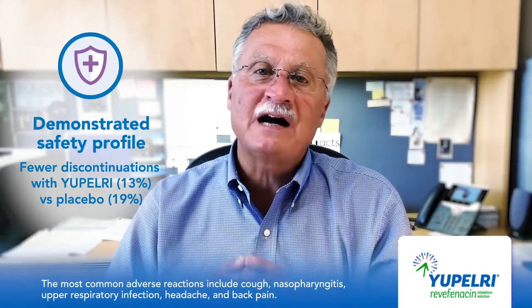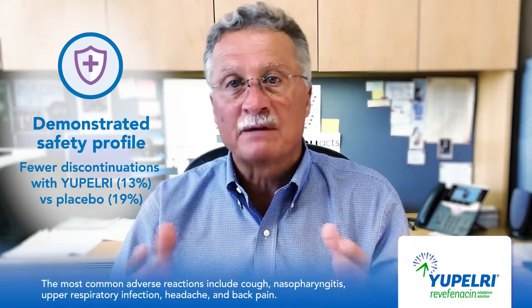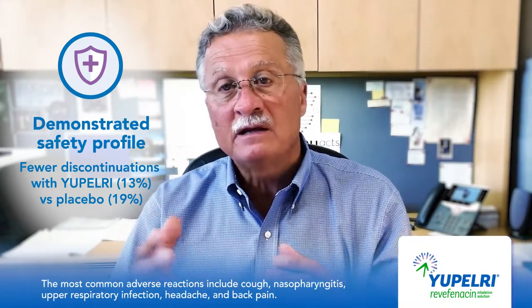The most common adverse reactions include cough, nasopharyngitis, upper respiratory infection, headache, and back pain. Stay tuned for important safety information followed by coverage information about UPELRI.